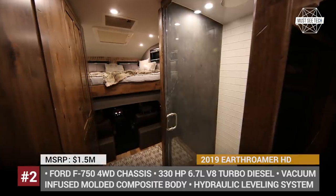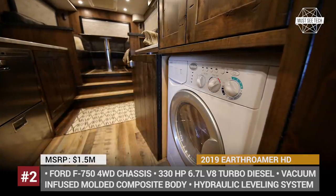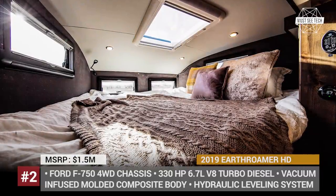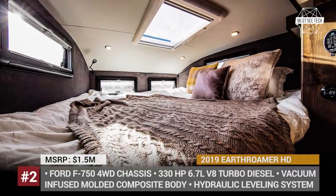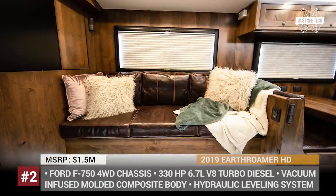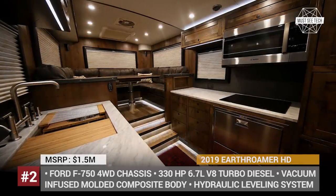The truck bed features a 2.1 kW solar panel, 115-gallon diesel, 250-gallon fresh water, and 125-gallon wastewater tanks, plus a 20 kWh battery pack to store power, so it lets you go off-grid for a really long time. The camper sleeps four people and has everything you may want from a regular home.